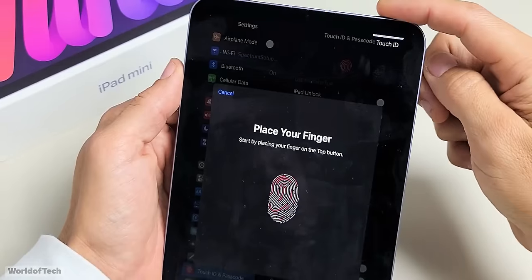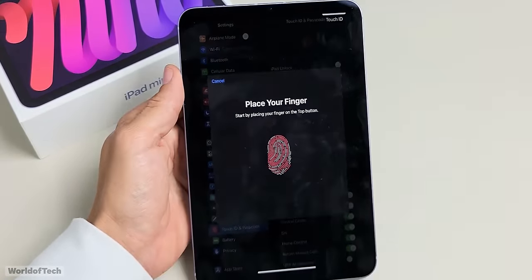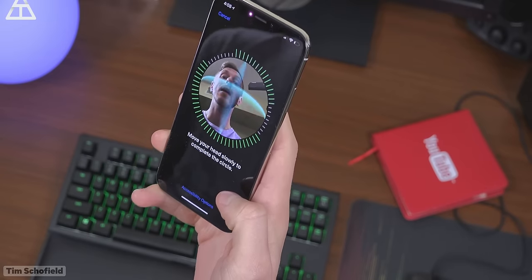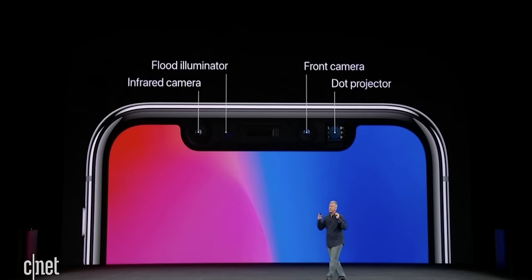As for Face ID, at one point there were rumors that the iPhone SE was going to get Touch ID in the power button, like the iPads. It seemed like a good idea, but right now I think there is no point in redesigning the chassis to fit that Touch ID power button — it's easier to just use Face ID as is. Face ID has been around since 2017, and in those almost seven years the cost of the technology has gone down quite a bit. If you're using an iPhone with Touch ID, believe me, Face ID is a huge step up, both in terms of comfort and security.